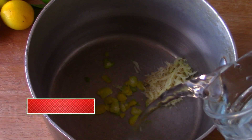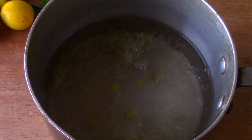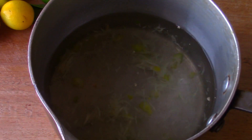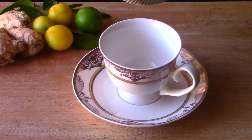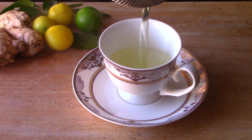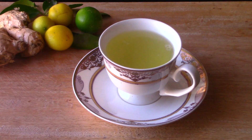Now we're just going to add our water and bring it to a boil. It smells really good. We're just going to filter it into our cup, and then we're going to get those lemons that we were saving.